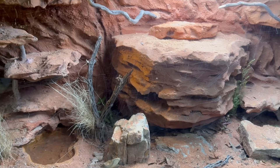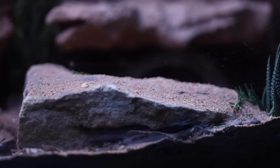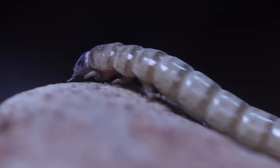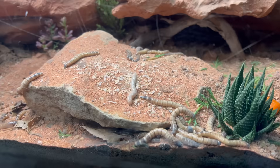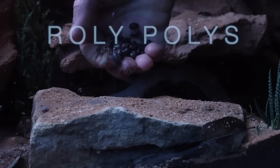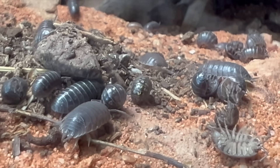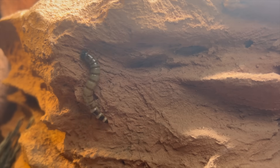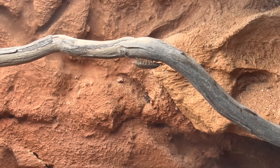Now it's time to add in the cleanup crew — mealworms. They will eat all the dead leaves and create fresh soil for the plants, then transform into beetles for our future predators to eat. Roly polies will eat animal poop and help keep the tank clean while also being food at the same time.